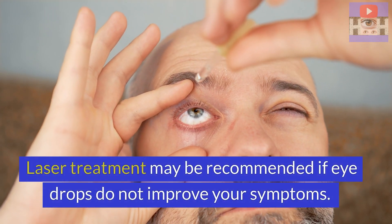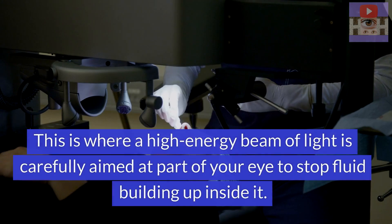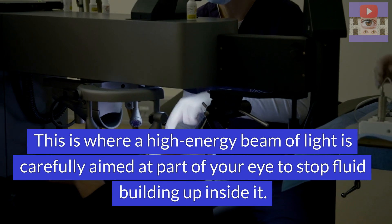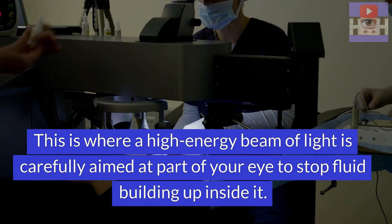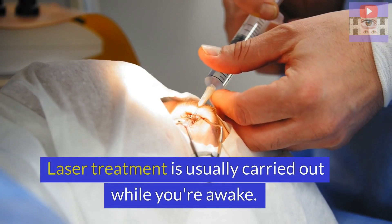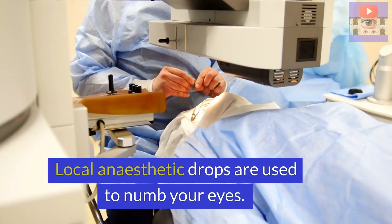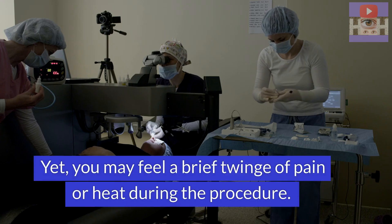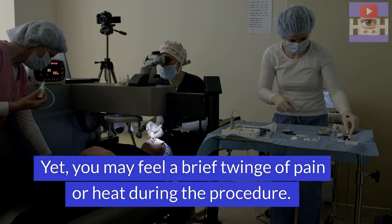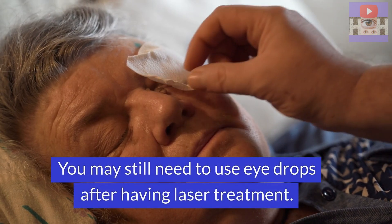Laser treatment may be recommended if eye drops do not improve your symptoms. This is where a high energy beam of light is carefully aimed at parts of your eye to stop fluid building up inside it. Laser treatment is usually carried out while you're awake. Local anesthetic drops are used to numb your eyes, yet you may feel a brief twinge of pain or heat during the procedure. You may still need to use eye drops after having laser treatment.